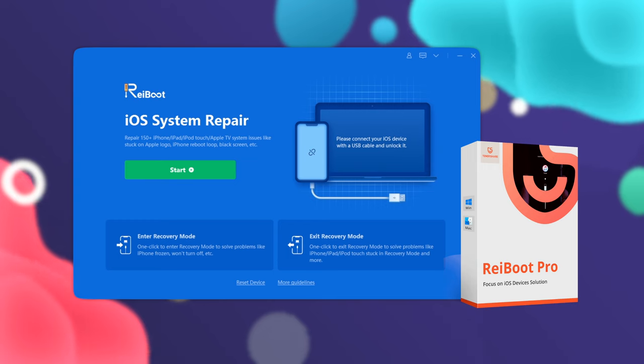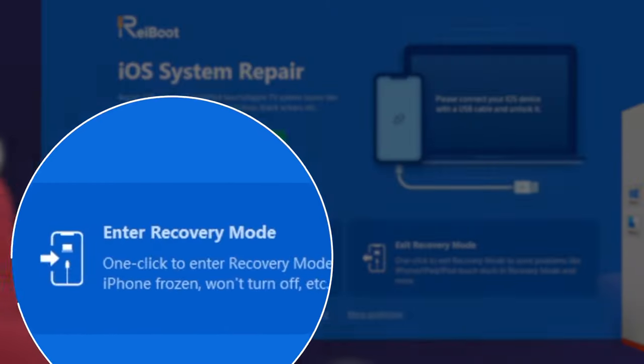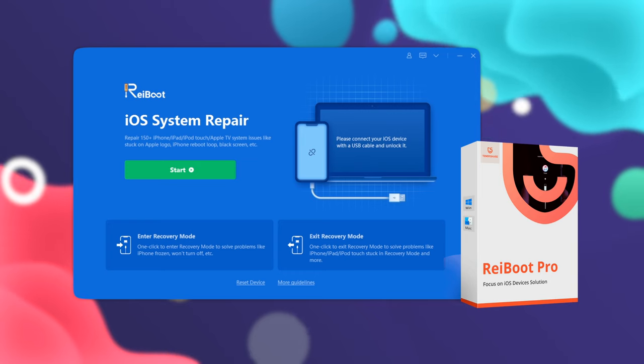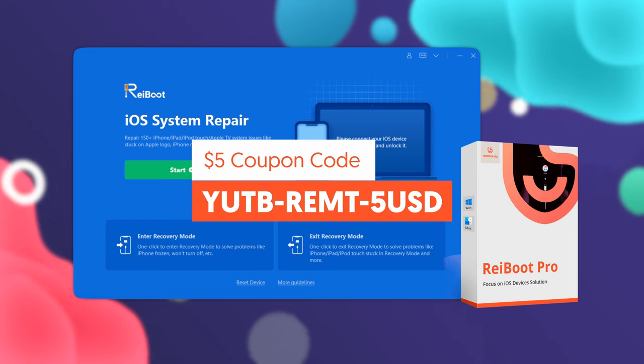So that's the main feature of Tenorshare Reiboot. What's more, it's totally free to enter recovery mode with just one click — just as simple as exiting it. If you're interested, definitely give it a try, and don't forget to use the $5 coupon to make it count for your purchase.